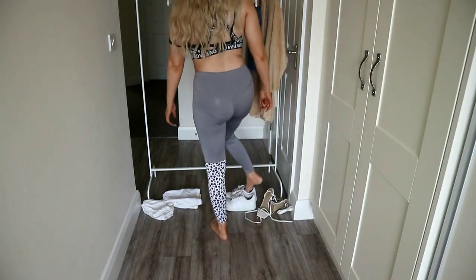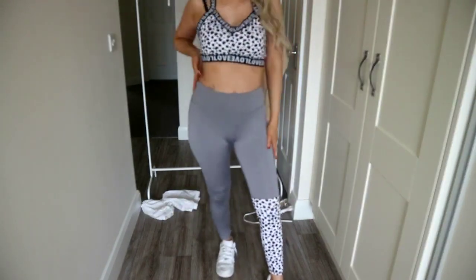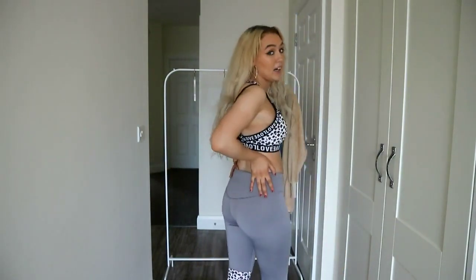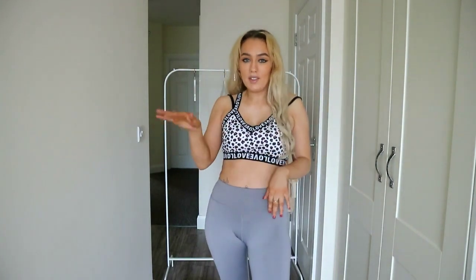With a set like this you're going to wear trainers, so I'm just going to slip on my trainers and show you what it looks like. And I have to say — the fit on the bum area is unreal. I think they boost your bum so much. I am over the moon with this little set — it's just so perfect to lounge in or go to the gym in.